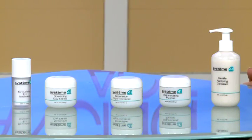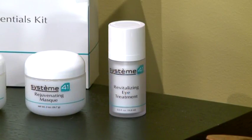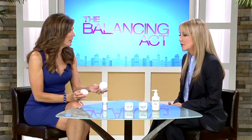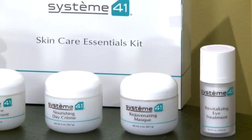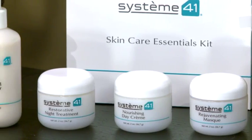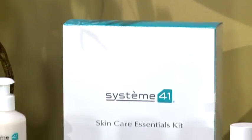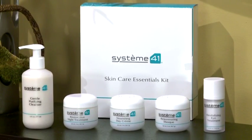Dr. Zand has formulated a skin care line for women based on plant stem cells, primarily from the apple and grape, called Sysstem 41. It's five products that include an eye treatment cream, the apple stem cell nourishing day cream, a rejuvenating night treatment with the Gamay grape, a mask, and a cleanser. The cleanser lets you remove eye makeup and still have moist skin, and across the five products there are over 20 active ingredients.